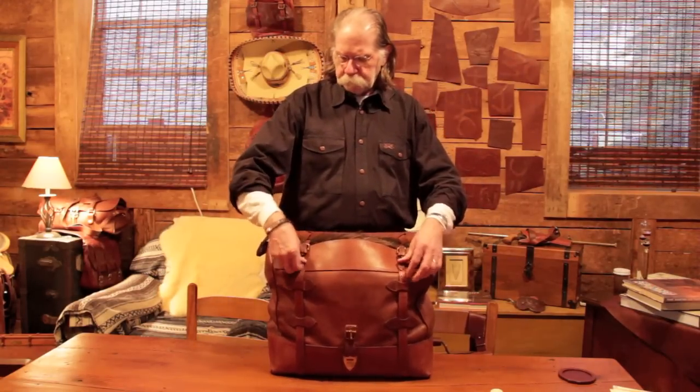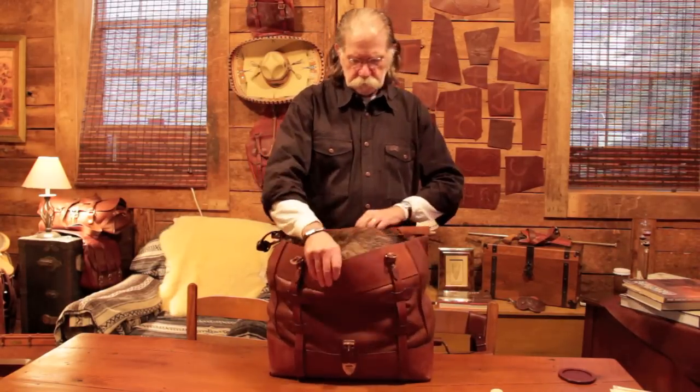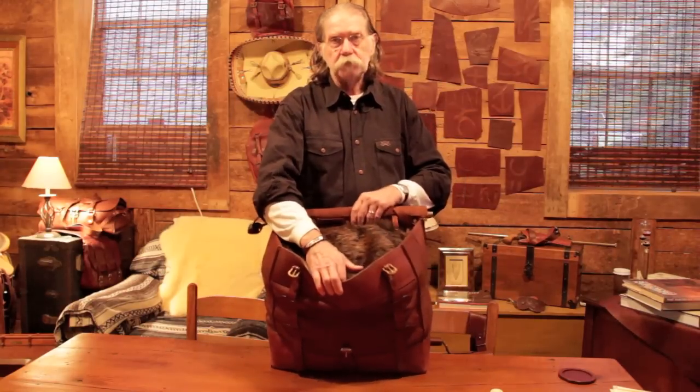Now, this bag — there are no pockets inside. It's just a big open bag that you can pack all your gear in, so you can see it opens up to a substantial size.